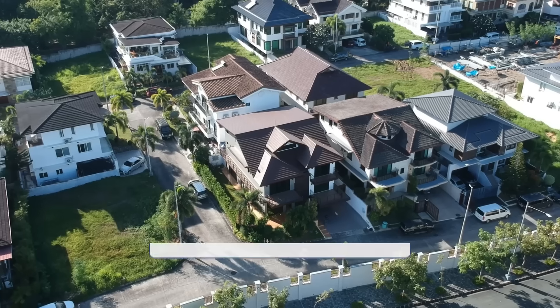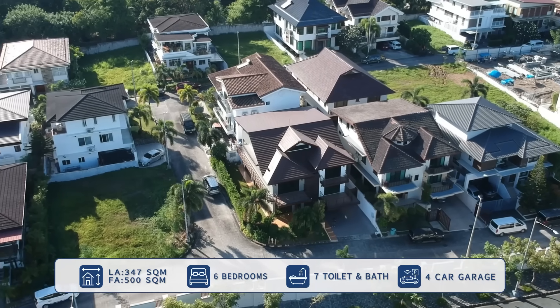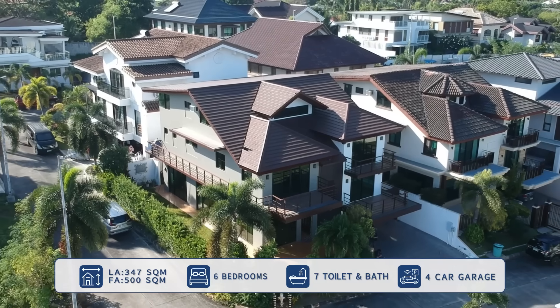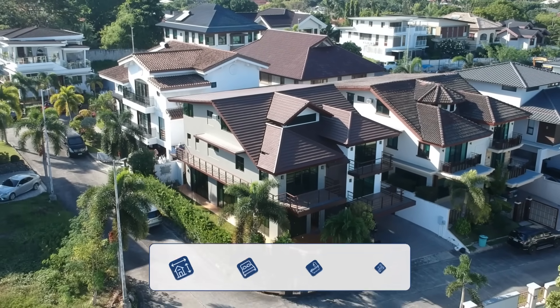This property sits on a 347 square meter corner lot with over 500 square meters of interior space. It has six bedrooms, seven bathrooms, a huge family hall, and a four-vehicle carport.